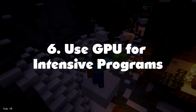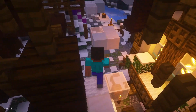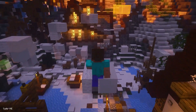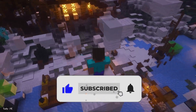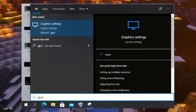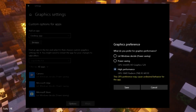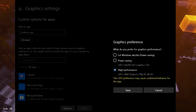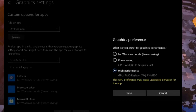Number 6: Use GPU for Intensive Programs. If you have a powerful GPU, you can force programs to take advantage of the GPU instead of the CPU. There might be apps that don't use it often and rely on the CPU. By forcing these apps to use the GPU, the CPU will be available for other tasks and performance will get much better. Press the Windows key and type GPU. Open Graphics Settings, click on the app you want to run through the GPU, click Options, and choose High Performance to use the dedicated GPU. If an app isn't on the list, add it via the Browse button.